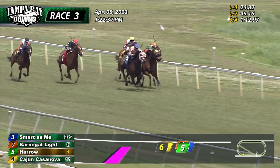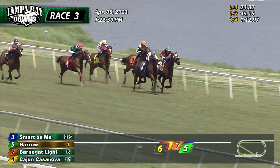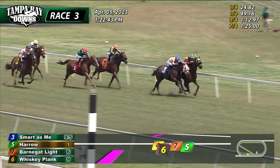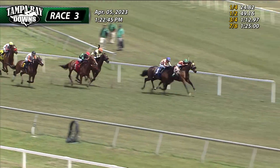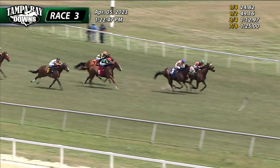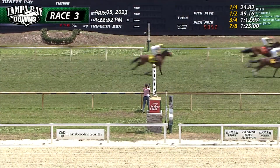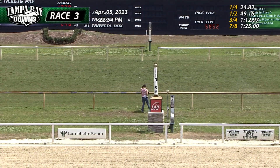A final furlong to go. Smart as Me, Harrow trying to go with that one toward the inside. These two to the 16th pole. Down the far outside, Whiskey Plank continues to make up some ground with Ready to Fly. At the 16th, Harrow is back in front. Smart as Me trying to go with that one — they drive to the wire. Harrow in front. Harrow got the win. Smart as Me with second. Ready to Fly third. Fourth.